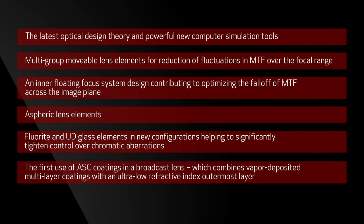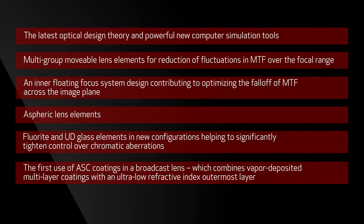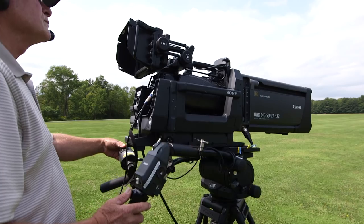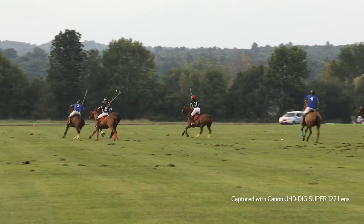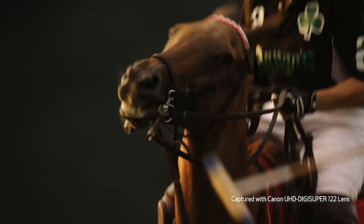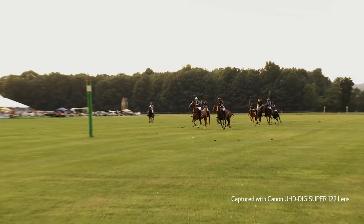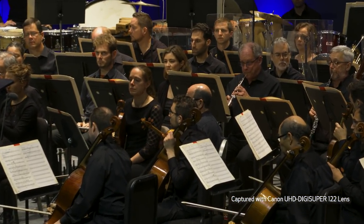ASC is an ultra-low refractive index outermost layer on top of the normal multi-layer coatings, vapor deposited. These lenses have been designed to conform to the ITU recommendation BT-2020 wide color gamut specification and to the BT-2100 high dynamic range specification. The lenses also have detailed data files that precisely quantify the residual lateral chromatic aberration, including their variations as zoom and focus controls are operated, and these are reported to the field cameras which implement digital corrections — optimizing the lens-camera wide color gamut HDR imaging performance.